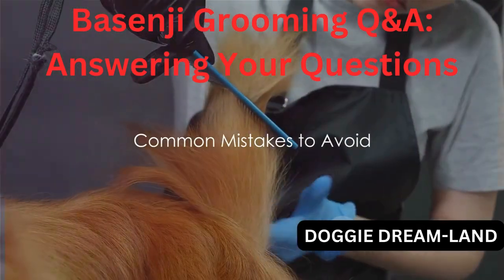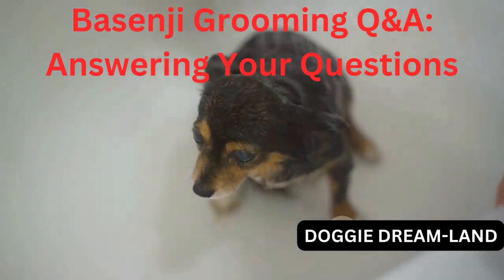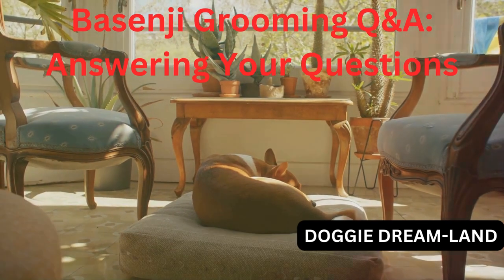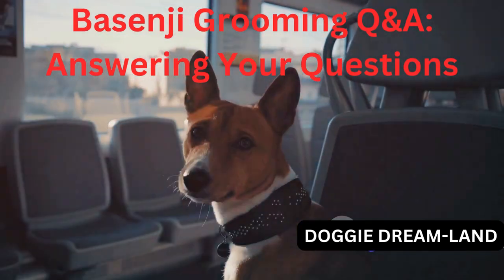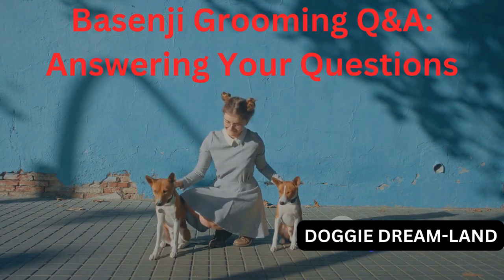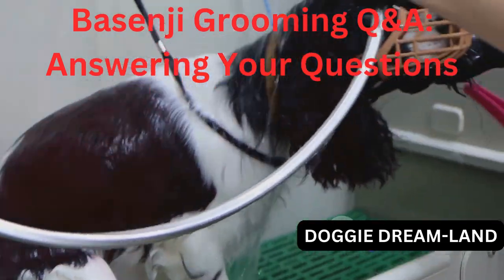While grooming your Basenji, it's important to avoid some common mistakes. First, never brush your Basenji's coat against the grain. It may seem like a quick way to get rid of loose hair, but it can irritate their skin and cause discomfort. Always brush in the direction of hair growth. Next, avoid skipping the ears during grooming sessions. Basenjis have erect ears that can accumulate dirt and wax, leading to infections if not cleaned regularly. Use a gentle vet-approved ear cleaner to prevent this. Another common mistake is bathing your Basenji too frequently. Over-bathing can strip their coat of natural oils, resulting in dry, itchy skin. A bath every few months or when they're particularly dirty is usually enough. Lastly, never ignore signs of discomfort during grooming. If your Basenji shows signs of distress, take a break or try a different approach. Grooming should be a positive experience for both of you.